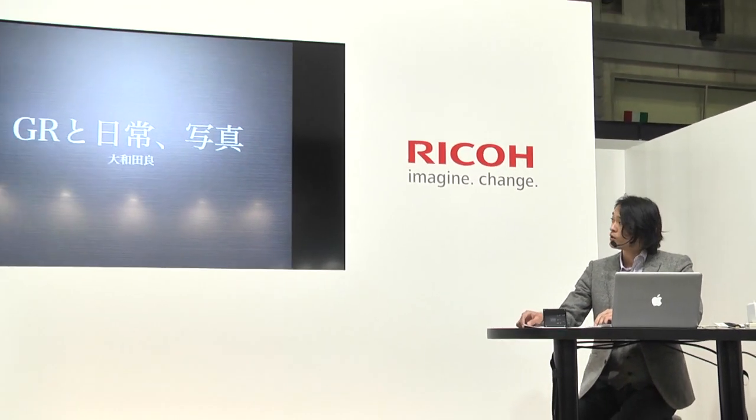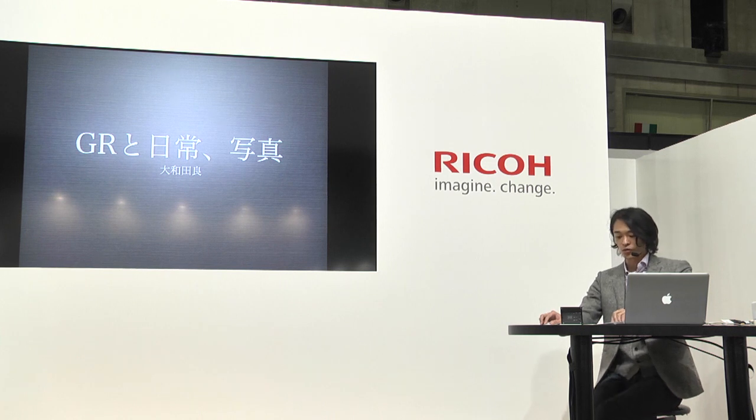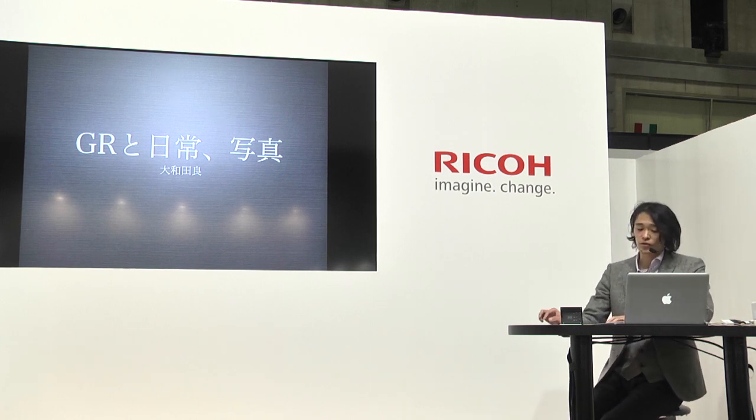こんにちは、大和田です。今日は「GRと日常写真」というふうに題しまして、普段一眼レフや大判カメラなどいろんなカメラを使うわけですけれども、やはり一番持ち歩くことが多いカメラとして挙げられるのがGRということで、日々持ち歩いてどんなふうに写真を撮っているかということをお話したいと思っております。